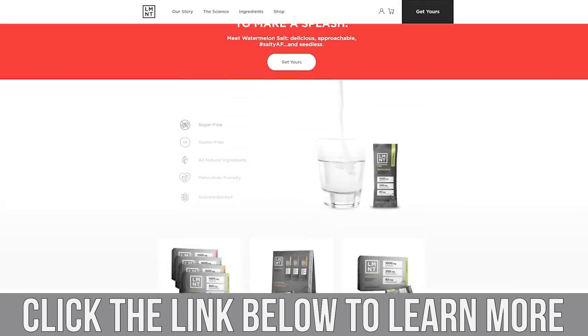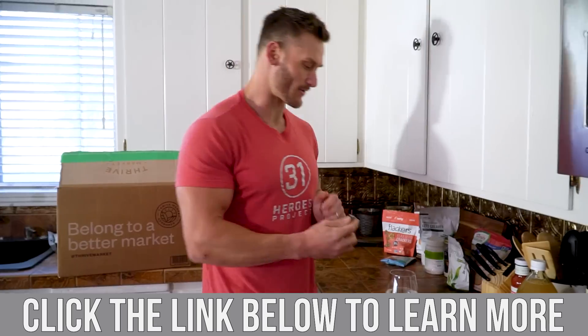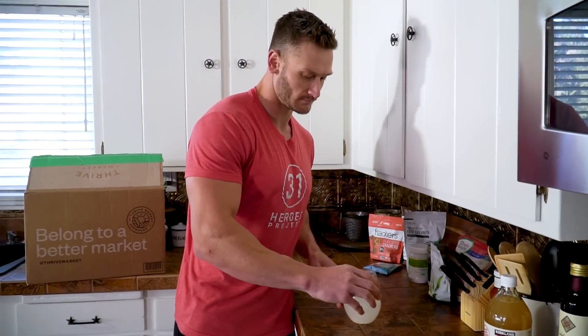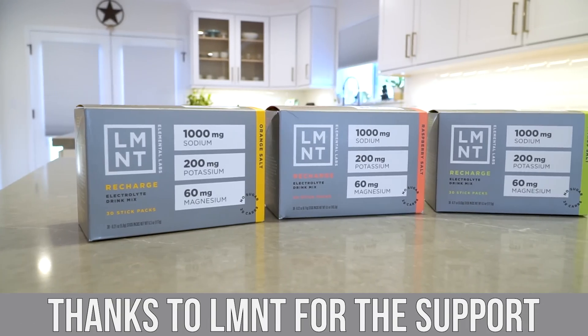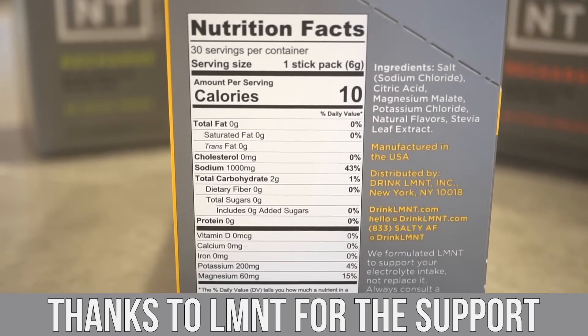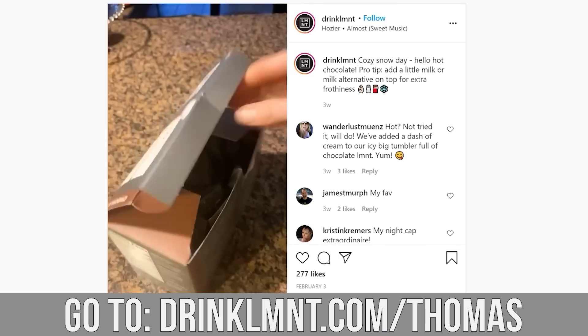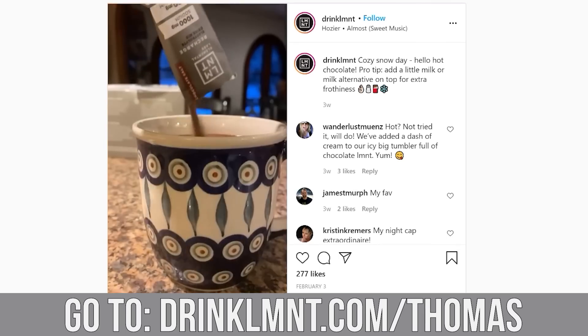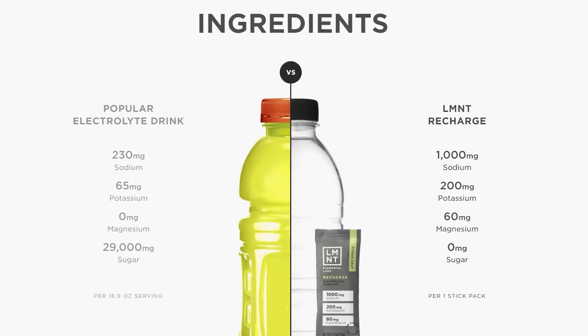My recommended electrolytes are linked down below — it's called Element, L-M-N-T. My personal favorite flavor is the mango chili. They have a whole bunch of different flavors, and you can try eight sample packs of Element, just paying a couple bucks for shipping. This is a special promotion for people that watch my channel. Just go to drinkLMNT.com/Thomas or use the link down below to get a sample pack.